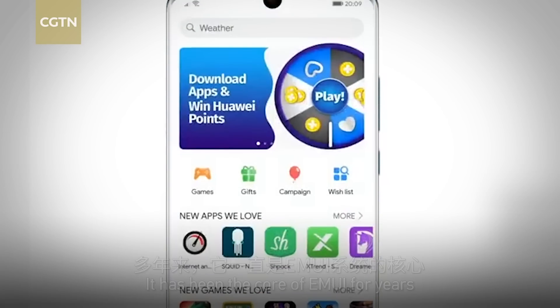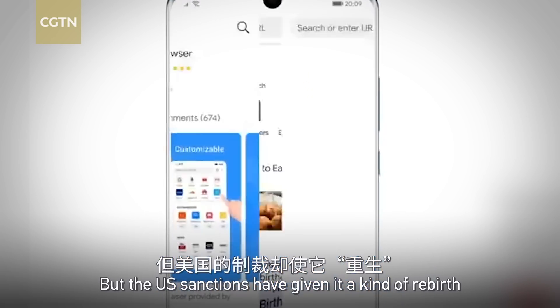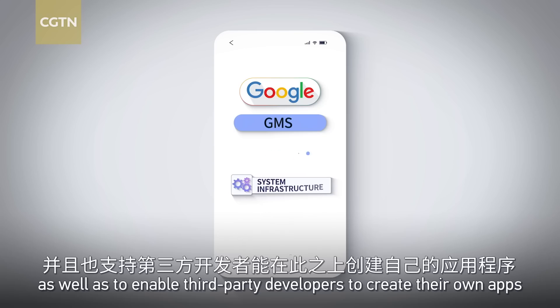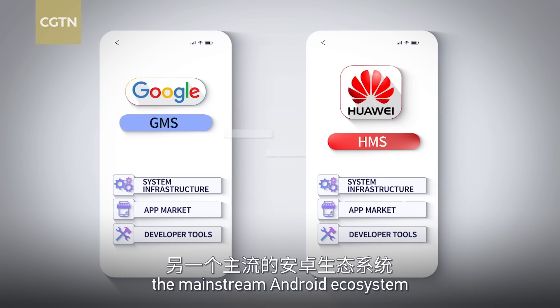HMS is not new — it has been the core of EMUI for years. But the U.S. sanctions have given it a kind of rebirth. HMS aims to provide mobile apps with an infrastructure similar to GMS, as well as to enable third-party developers to create their own apps. HMS is like Huawei's parallel universe of the mainstream Android ecosystem.